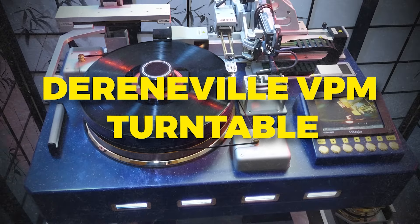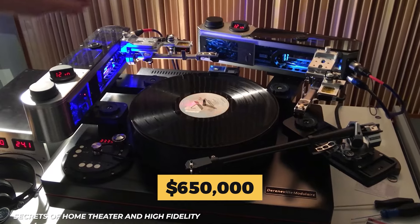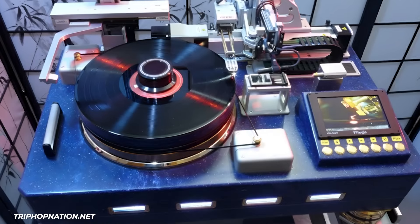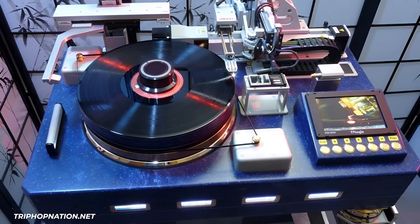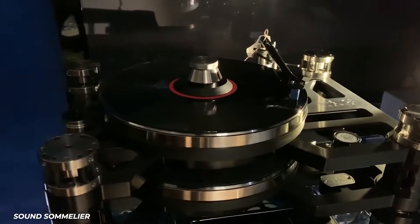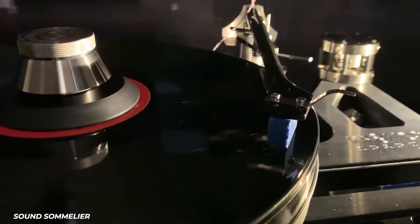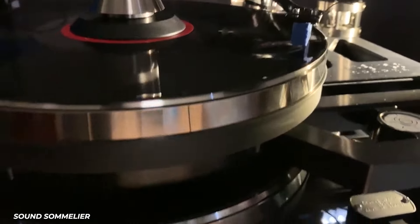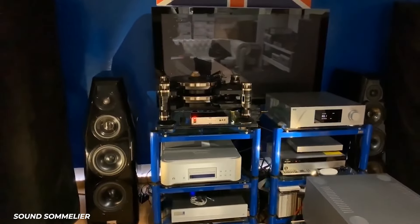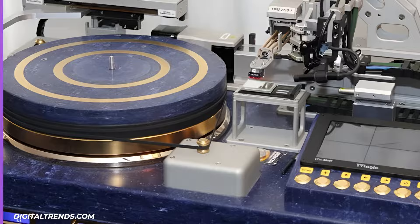Number 5: Derneville VPM Turntable. The elite of the elite is the $650,000 Derneville VPM Turntable. Handcrafted with exotic wood and metals, it's built to make any music sound magical. For the cost of the average family home, you can experience your favorite records on this opulent turntable that promises acoustic perfection. Though impractical for most, for wealthy vinyl enthusiasts this turntable represents the peak of luxury audio.